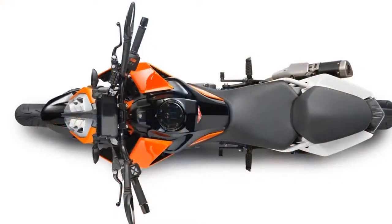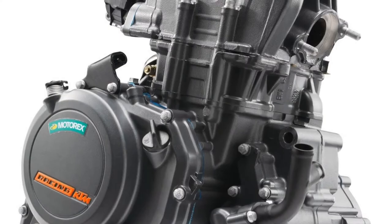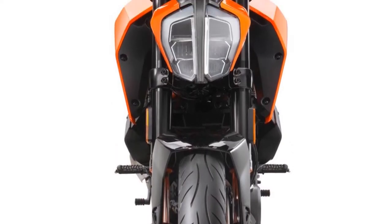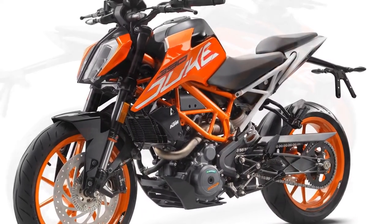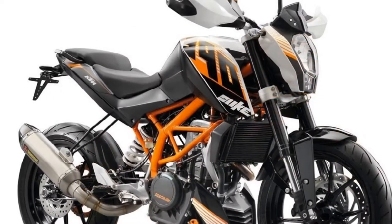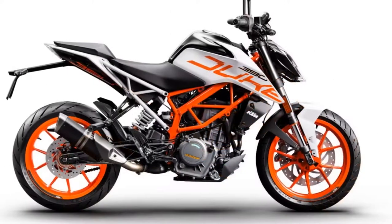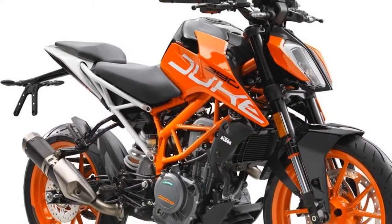Developed in partnership with Brembo, KTM has developed a powerful and excellently adjustable brake system, ensuring the rider always has the Duke fully under control. The pads are now sintered, and at the front the bike gets a 320mm disc instead of the previous 300mm unit, with a 230mm disc at the rear. The ABS is made by Bosch and is switchable. Meaty 17-inch tires sport on orange alloys.